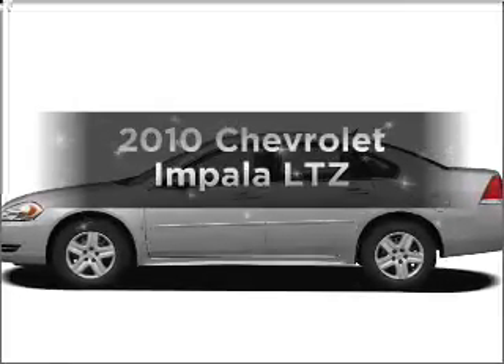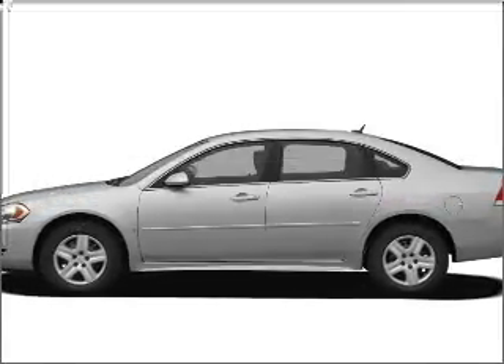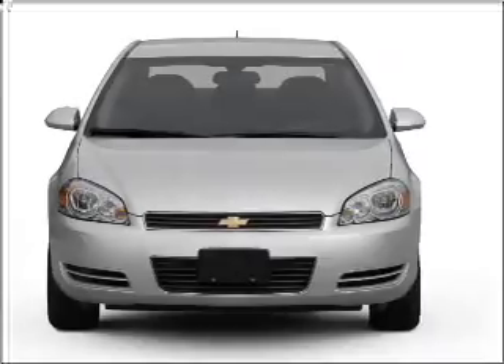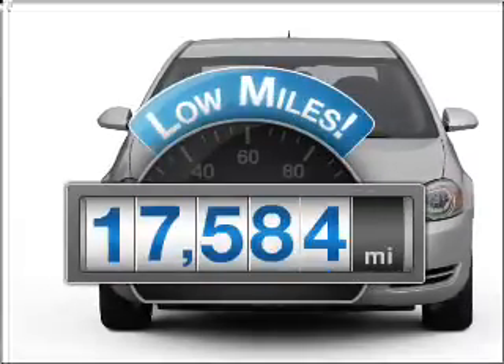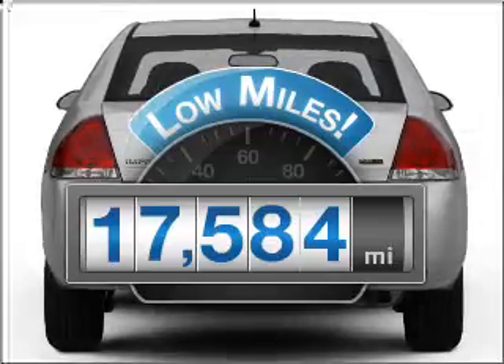Imagine yourself in this 2010 Chevrolet Impala. If you're looking for a first-rate auto, this one could be yours today. Why worry about high mileage? Choosing a ride with lower mileage is the right choice for your busy life.